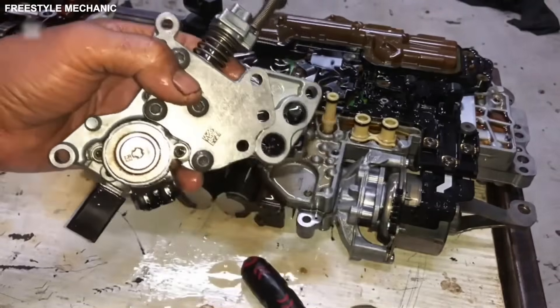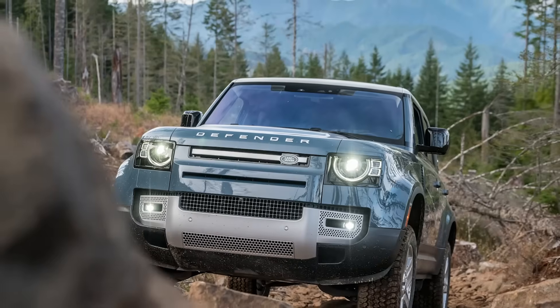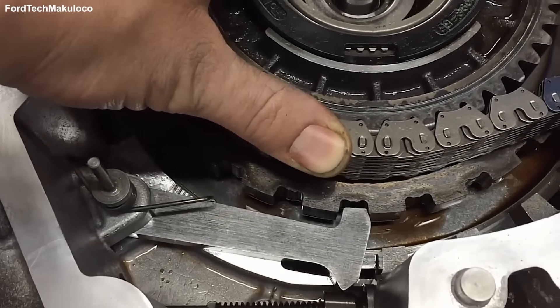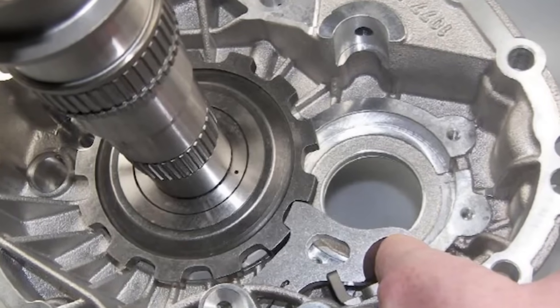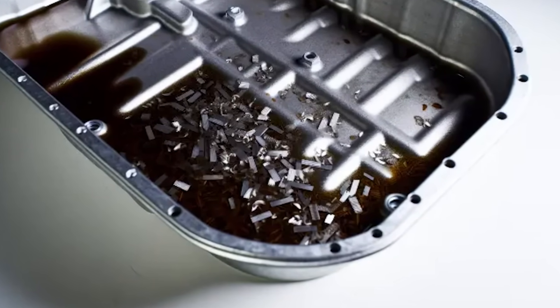That's the parking pawl — a piece of metal the size of your thumb. It's the only thing holding back 2.5 tons of SUV from rolling down the hill. TUV sees it all the time. Sheared parking pawls, stretched transmission cables. If that pin snaps, your car is gone. And even if it doesn't snap, when you pull it out of park, you are forcing that metal pin to grind against the gear, sending metal shavings right into your transmission fluid.